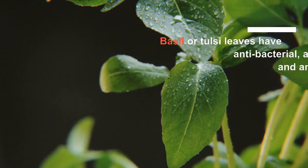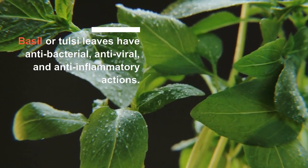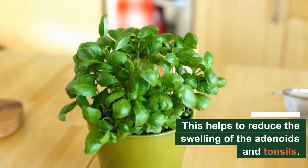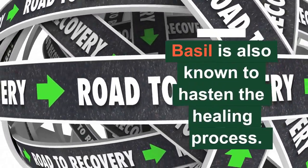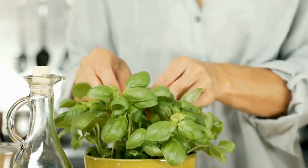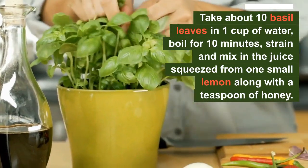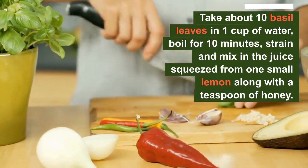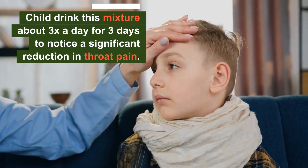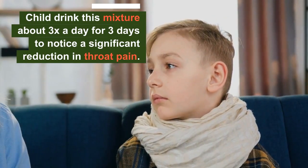Number 6: Basil. Basil or tulsi leaves have antibacterial, antiviral, and anti-inflammatory actions. This means that basil helps to reduce the swelling of the adenoids and tonsils. Basil is also known to hasten the healing process, and this makes it a good natural remedy for throat infection. Take about 10 basil leaves in 1 cup of water, boil for 10 minutes, strain and mix in the juice squeezed from 1 small lemon along with a teaspoon of honey. Make your child drink this mixture about thrice a day for 3 days to notice a significant reduction in throat pain.